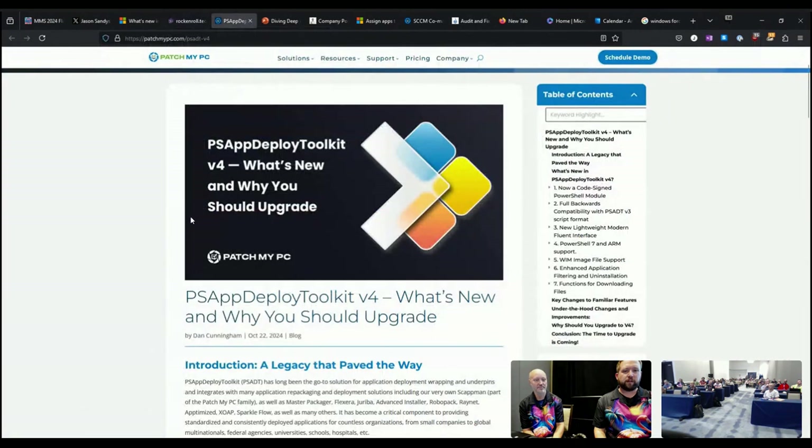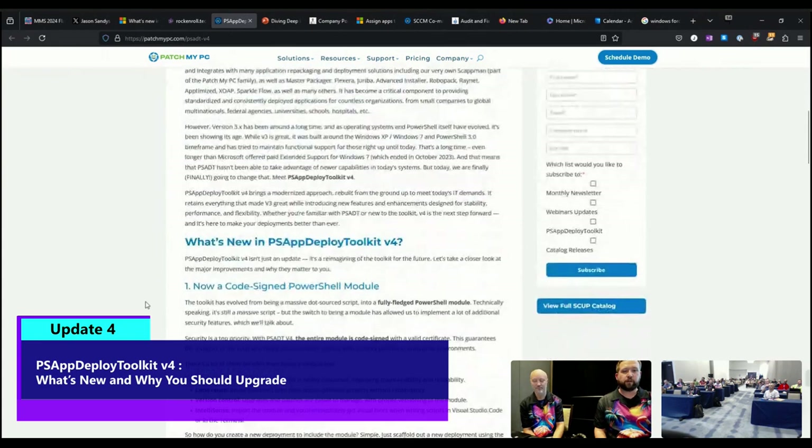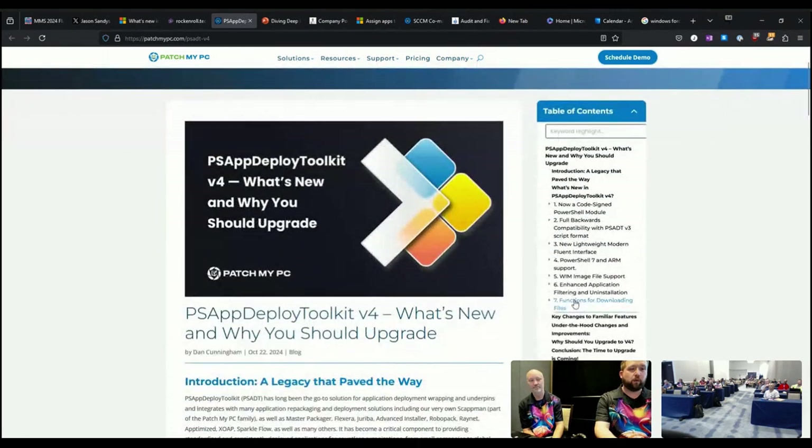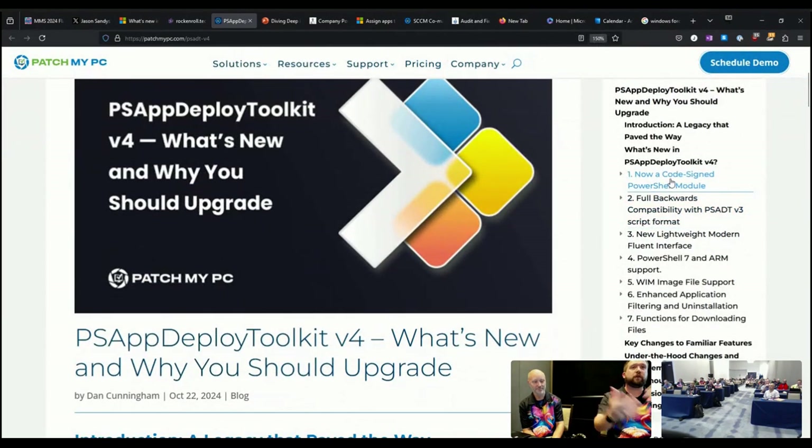Last but not least, this was new and shiny today: the PS App Deployment Toolkit version four is going to be released, and there were a number of updates coming along with it. I'll just hit the highlights — the PowerShell module is code signed, there is still backwards compatibility with PSADT 3, there's a new Fluent interface which actually looks really good, and PowerShell 7 support and ARM support are some of the big ones coming out of this release.